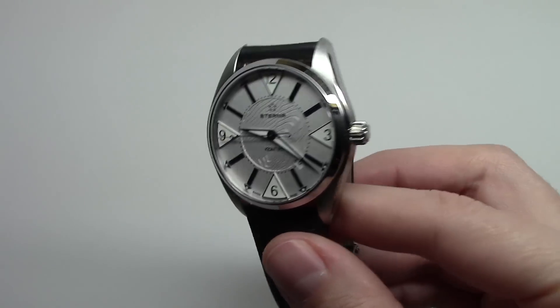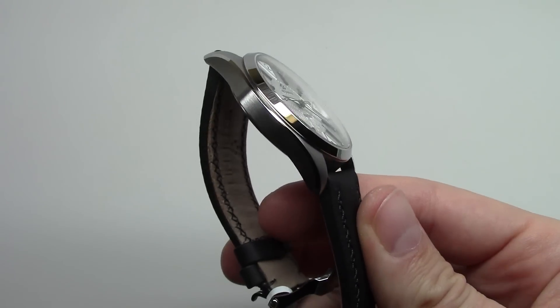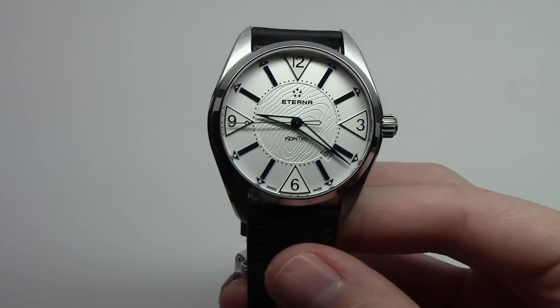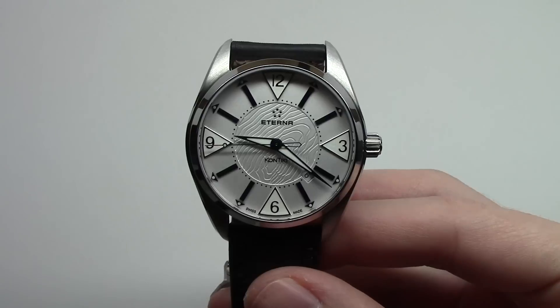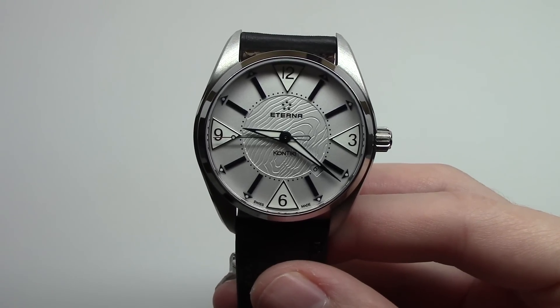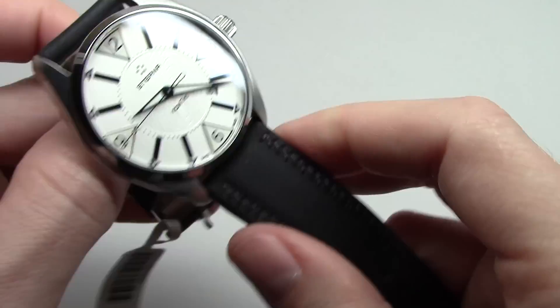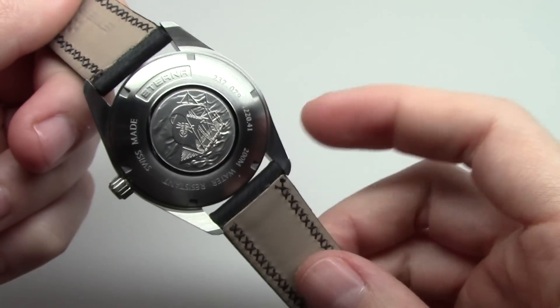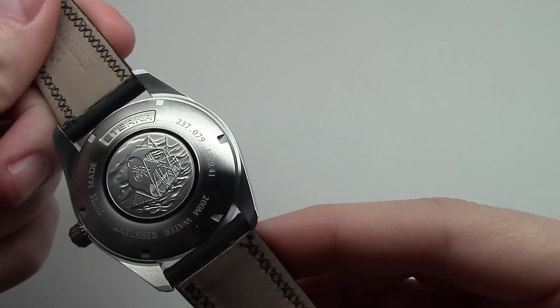It's a case 42mm without crown, and 13mm thickness. It's sapphire crystal scratch resistant. 200m water resistance, it's around 660 feet. Engraved center — here it's a boat. Contiki.